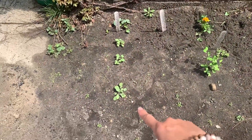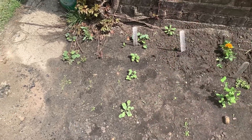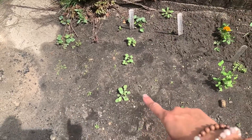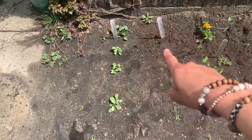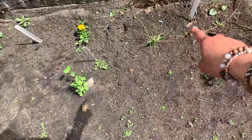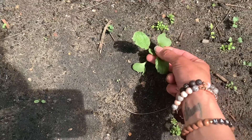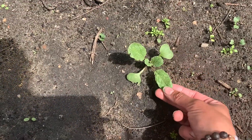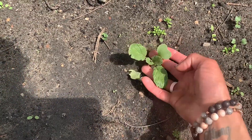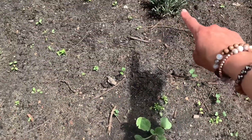Starting over here I have some radishes that I directly sowed. I have some arugula. I have some bunching onions right there. This is actually — I don't know what it is, but it's starting to grow. So I'm just going to let it grow and see what it becomes. I honestly have no idea what it is. I have some lavender.